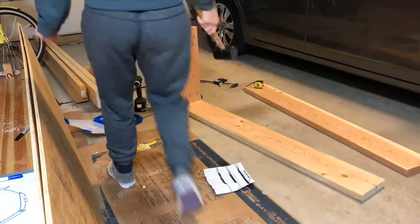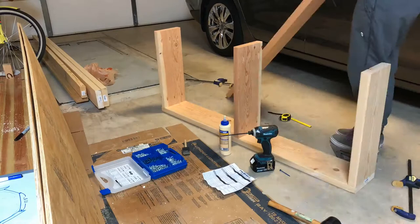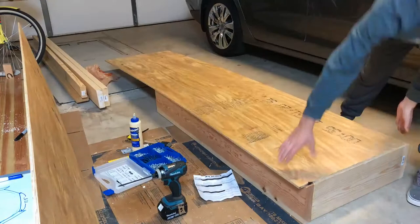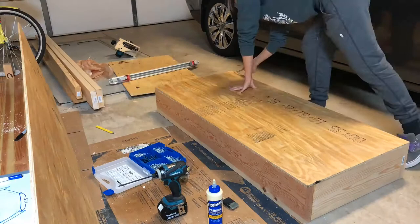I just glued and then used pocket holes and screws for pretty much all my joinery — kept it pretty simple. I knew I was going to be covering this up with fabric, so I wasn't super worried about it looking nice or having finished edges, although I did do a bit of sanding and took the edge off with a plane just to make sure there were no snags.